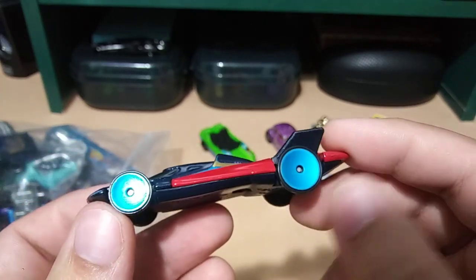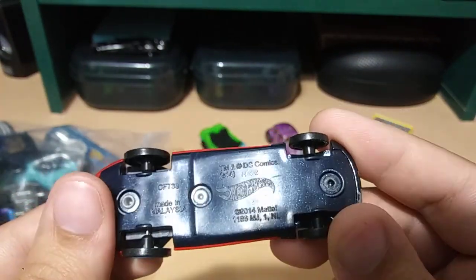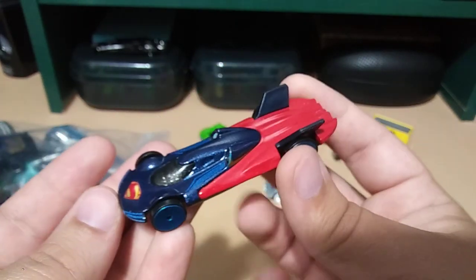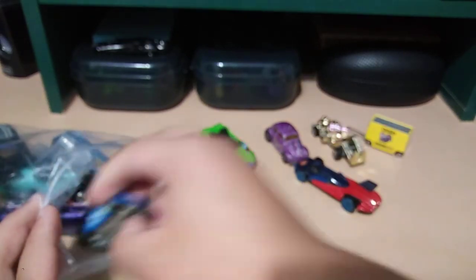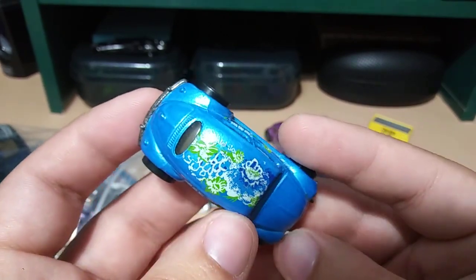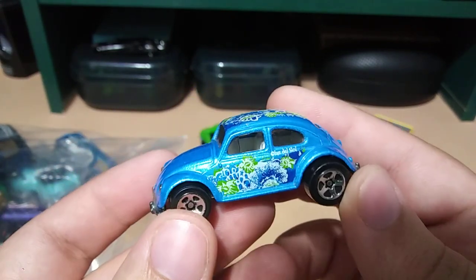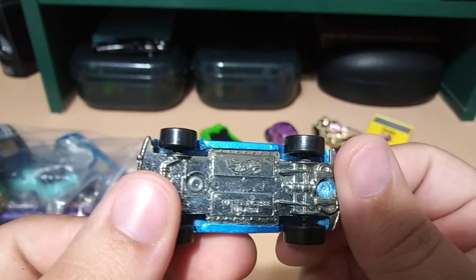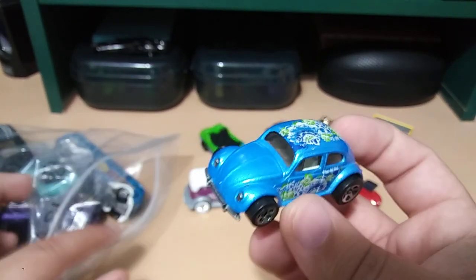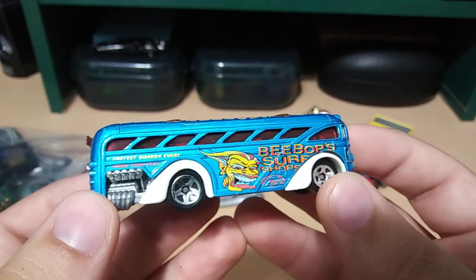Next we have a Superman vehicle — pretty interesting looking. It's got a cape and very interesting wheels. It's a Hot Wheels — very lightweight too. Oh, we got another VW bug! This one's not vintage though, and it's in really good condition. Very nice — kind of a Hawaiian flower pattern on it, white interior. I like it. And it's from 1988, so it is old. Cool, very nice.